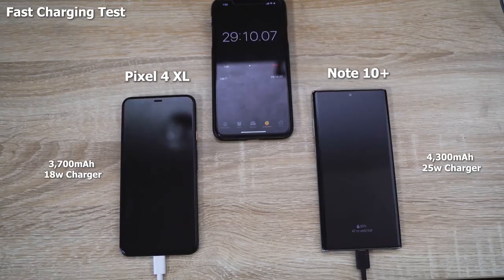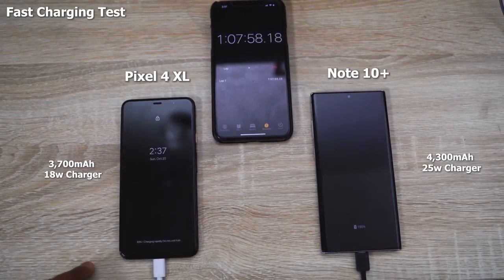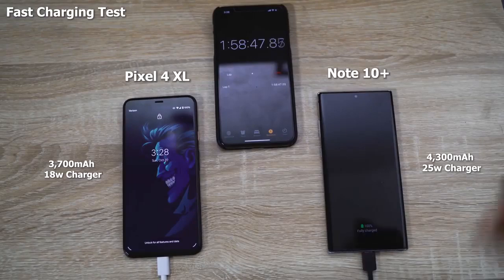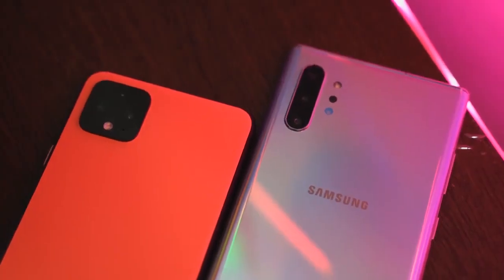So we'll probably be around that range. We haven't done a full test yet for the Pixel 4 XL, but we're getting close to that hour-seven range. The Pixel 4 XL comes in at full charge at an hour 58. So you can clearly see that the Galaxy Note 10 Plus is still pretty good at charging despite having a bigger battery — yes, it does have a larger charger — and the Pixel is on the slower side.